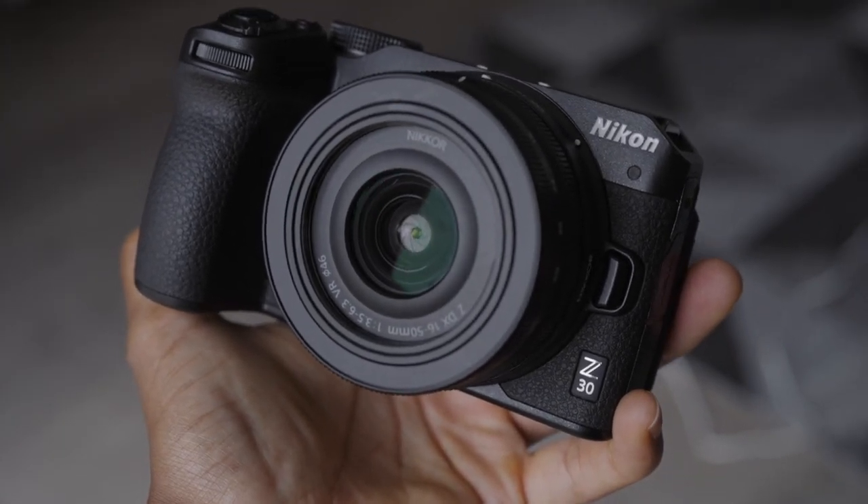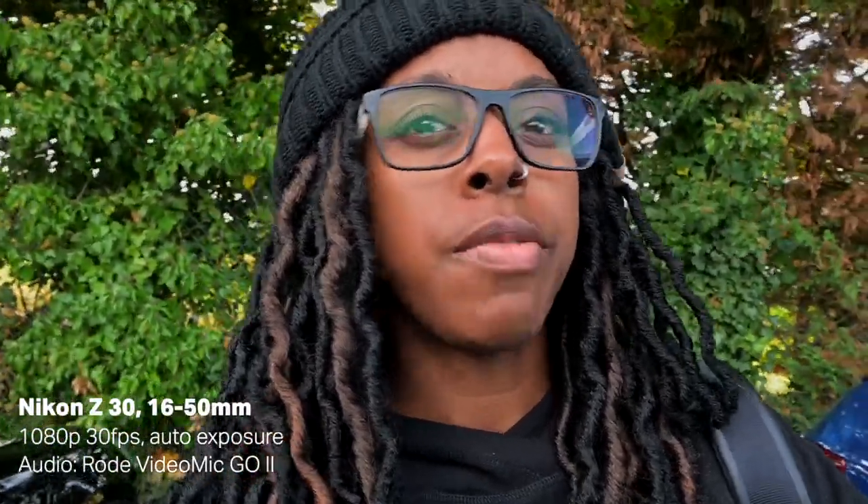The Nikon Z30 is definitely a camera which is made for content creators and vloggers. Even though a lot of the specs are much the same as the Z50 and the ZFC, it's more designed for vloggers and content creators in the sense that the design and the build is more tailored towards that kind of filming.